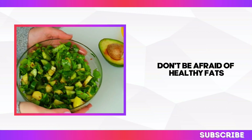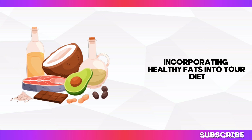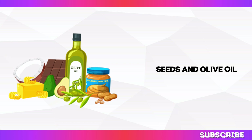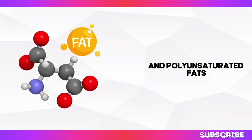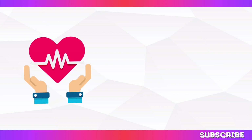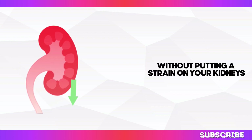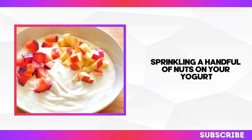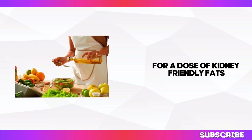Don't be afraid of healthy fats. Contrary to popular belief, incorporating healthy fats into your diet can actually benefit your kidneys. Avocados, nuts, seeds, and olive oil are excellent sources of monounsaturated and polyunsaturated fats, which have been linked to improved heart health and reduced inflammation. These healthy fats provide your body with sustained energy without putting a strain on your kidneys. Try adding avocado to your salad, sprinkling nuts on your yogurt, or drizzling olive oil over steamed vegetables for a dose of kidney-friendly fats.